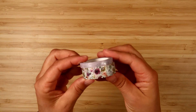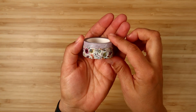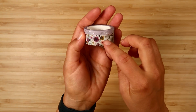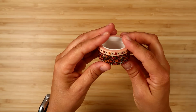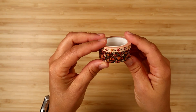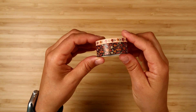Let me show you the washi tapes for this month. This is the Autumn Amethyst washi tape — it has silver foil with little leaf designs in it. Then this one is for Hello Pumpkin — this has copper foil with little dots and little flowers, and there are cute little pumpkins on there.